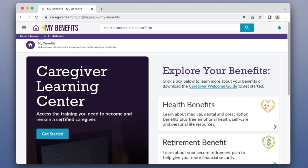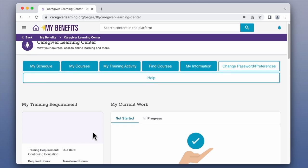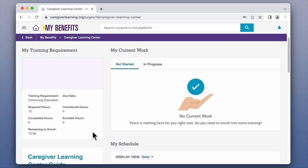From the My Benefits homepage, you can navigate to the Caregiver Learning Center to see all things training. Here you can keep track of your training requirements, enroll in your courses, and complete your training online.